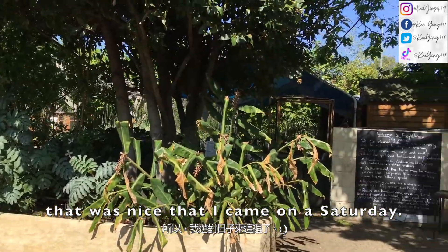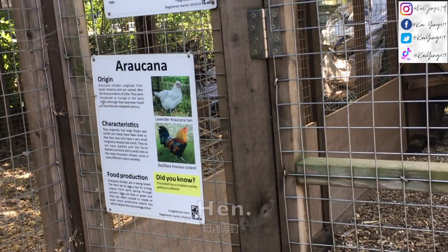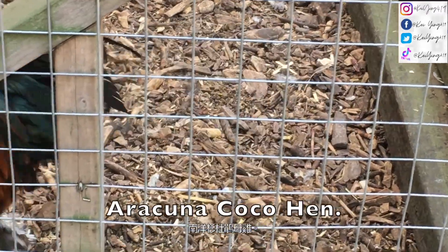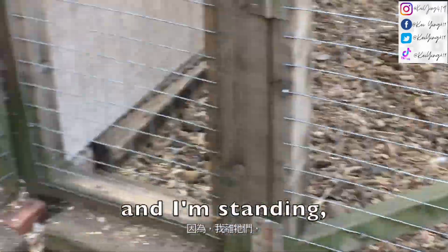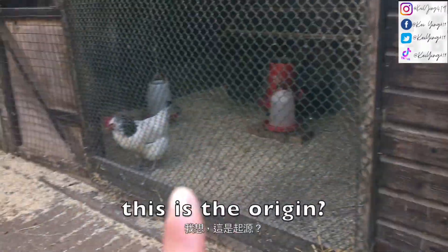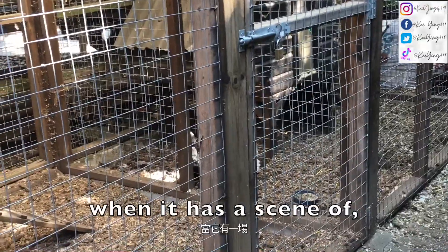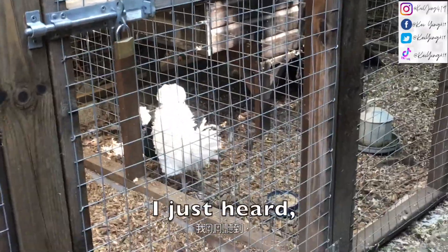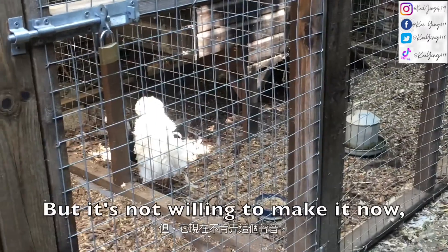It was nice that I came on a Saturday. This is the lavender Araucana hen, and the other one is the red or black Araucana cockerel. I am being very safe and standing 1.5 meters away from the animals. You know how on TV there's a scene of the sun rising with a rooster crowing sound? I just heard this animal over here make that sound, but it's not willing to make it now.